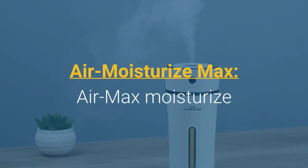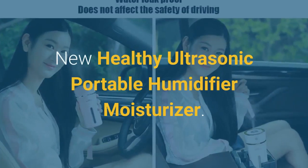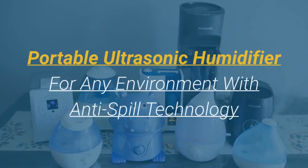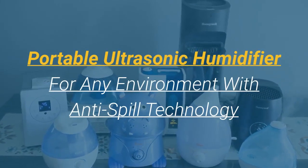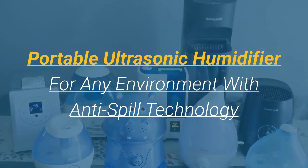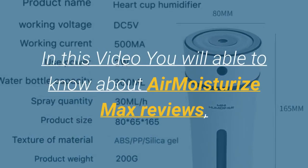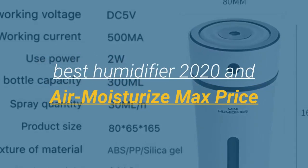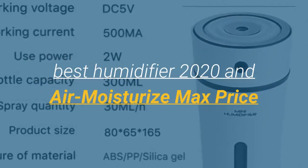Air Moisturize Max — a new healthy ultrasonic portable humidifier and moisturizer. This portable ultrasonic humidifier features anti-spill technology and is suitable for any environment. In this video you will be able to learn about Air Moisturize Max reviews, the best humidifier of 2020, and the Air Moisturize Max price.